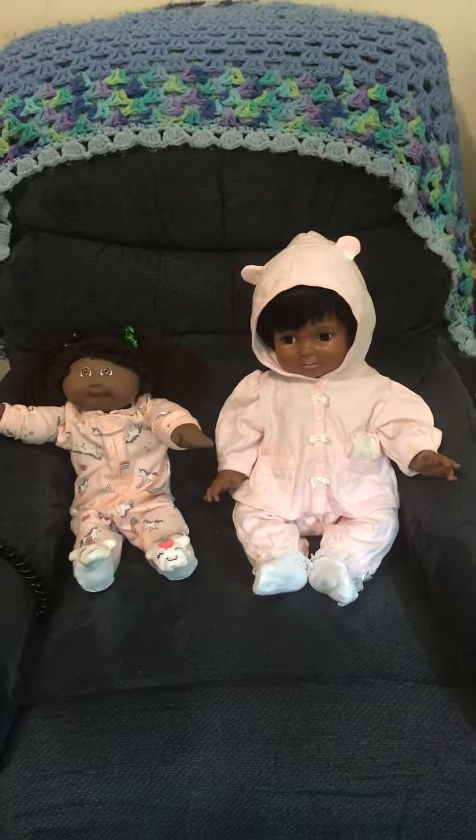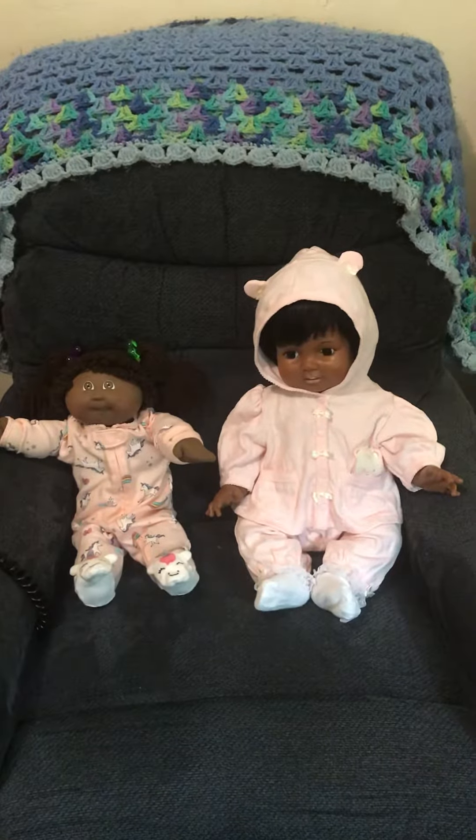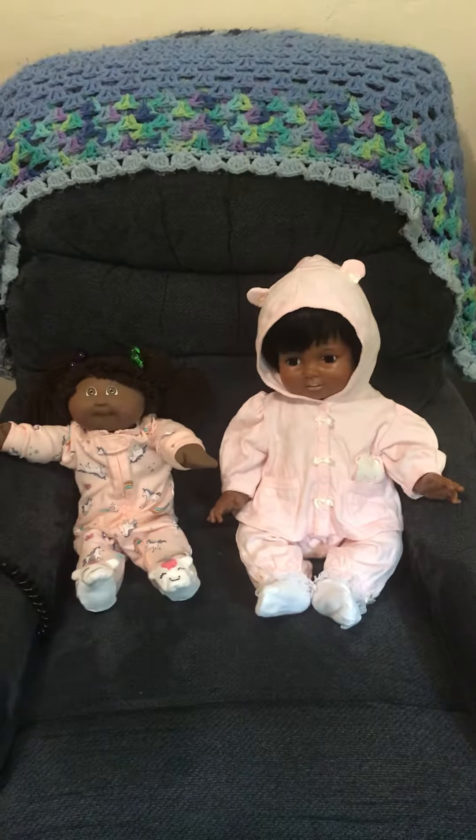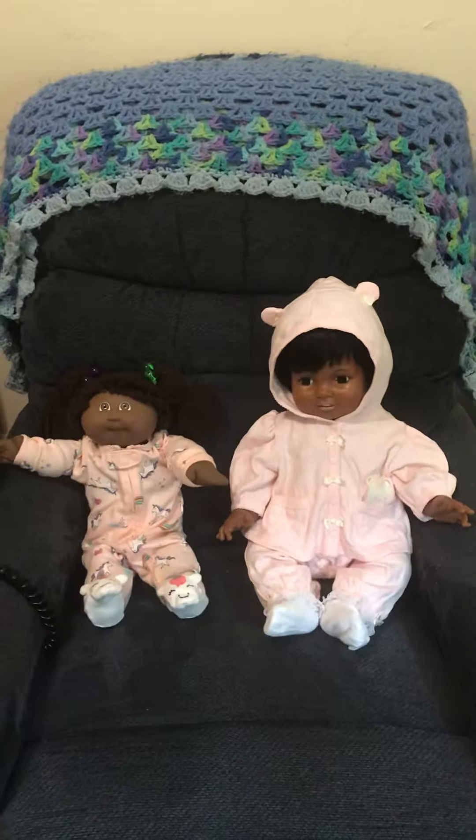Hello and welcome to Beloved Little Angels Nursery. I'm back again with another Theme Thursday video. I have two more of my babies dressed for this week's theme, which is hoods and unicorns.